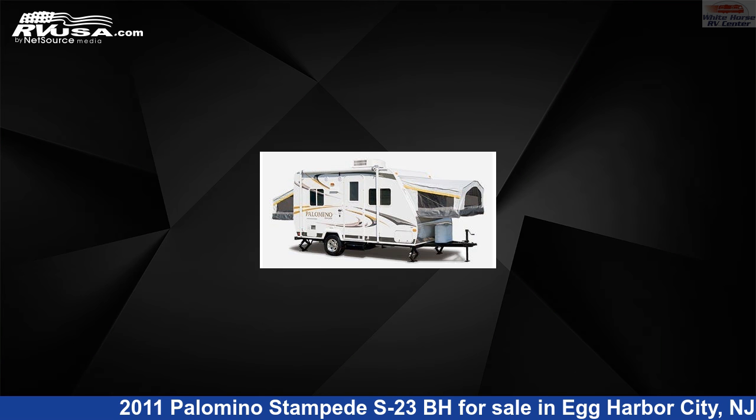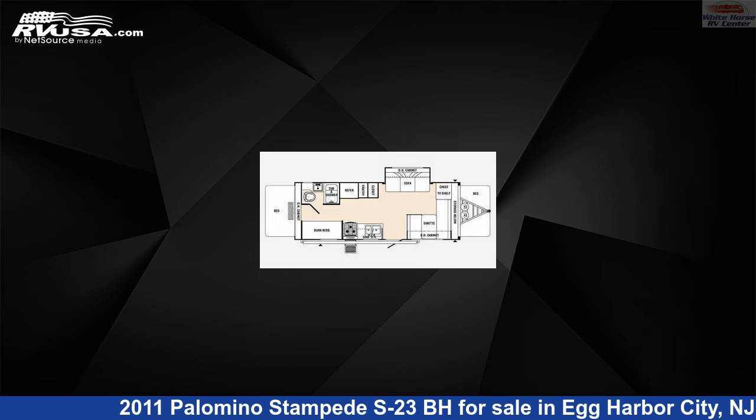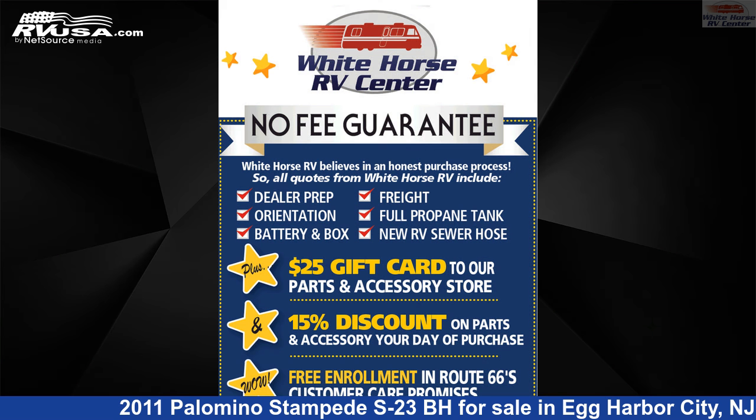This 2011 Palomino Stampede S23BH is a travel trailer RV. It is located in Egg Harbor City, New Jersey, 08215, and is offered for sale by Whitehorse RV Center.